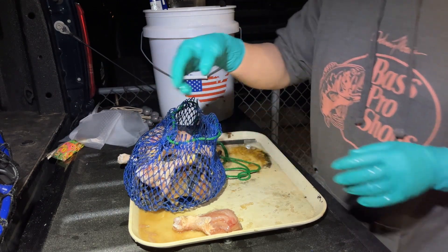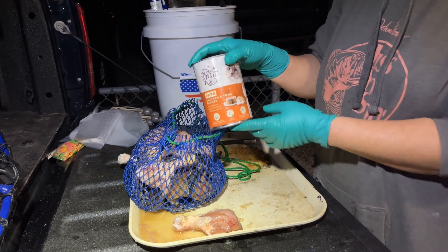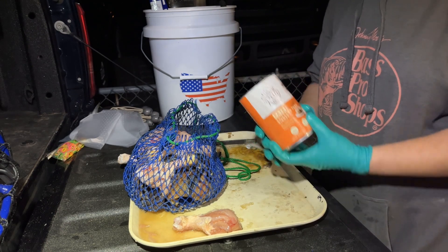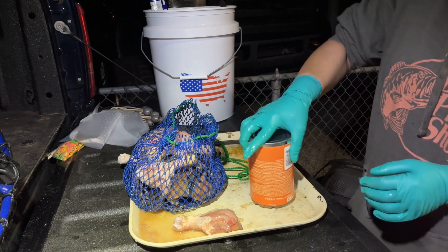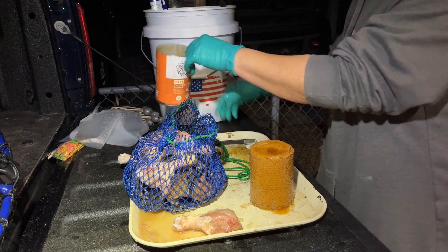On top of that we also want to add some cat food. The one we're using here is chicken and tuna, purchased from Walmart, maybe a dollar a can, and we're going to be using maybe just half a can per bag, per big bag.